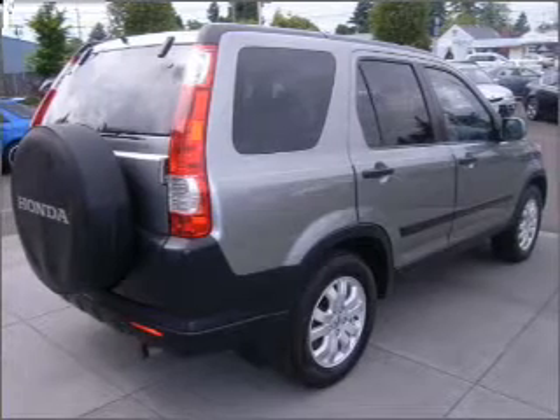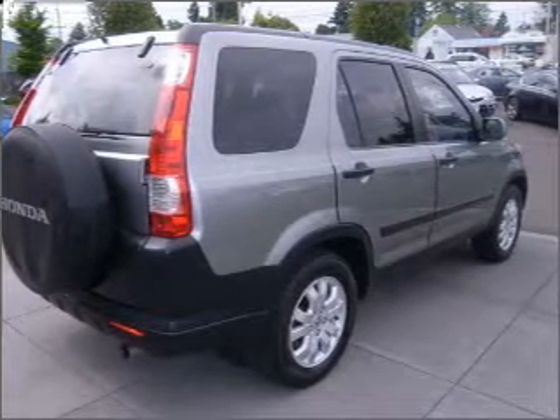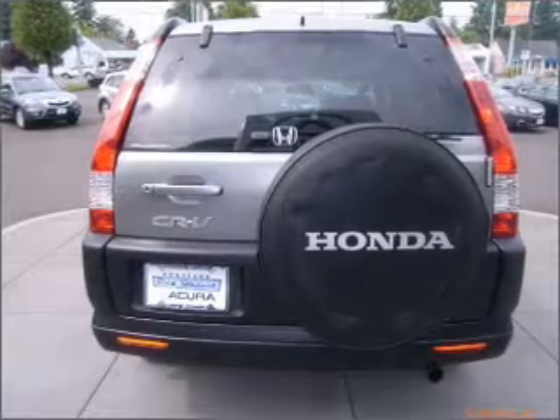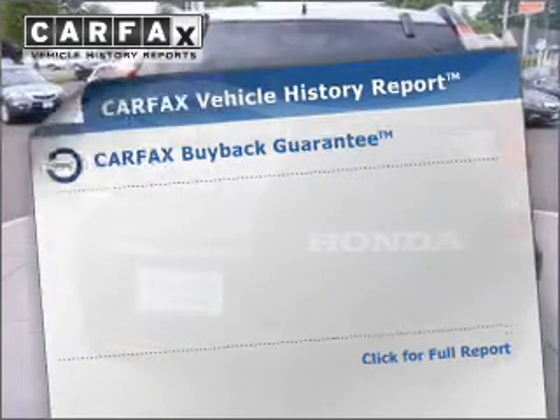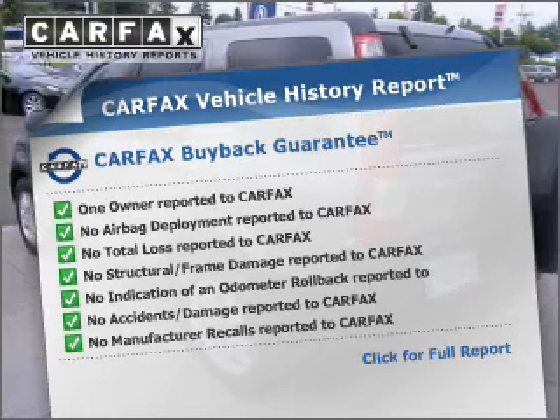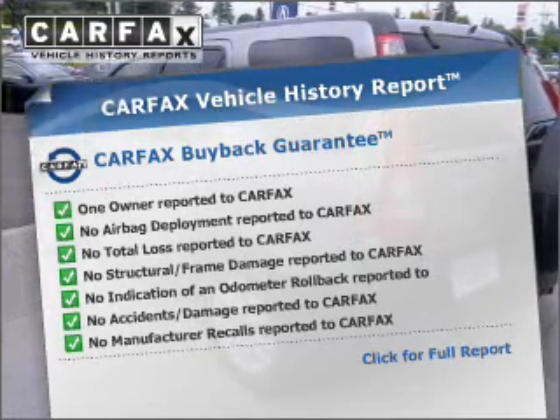Premium wheels lend a distinctive appearance. The anti-lock braking system will keep you safe on the road. There's nothing like a sunroof on a nice day. Rest easy knowing this vehicle comes with a Carfax Vehicle History Report from Carfax, the most trusted provider of vehicle information.